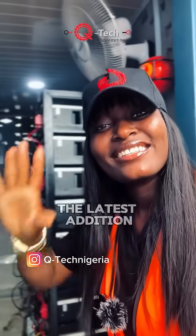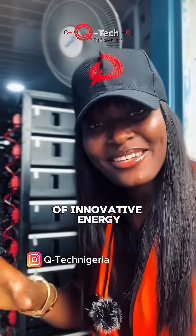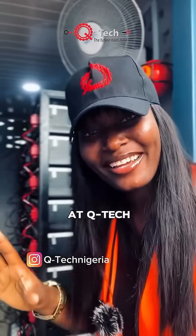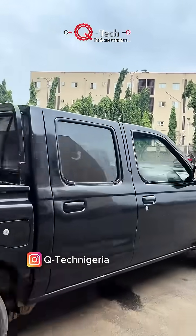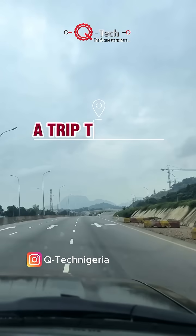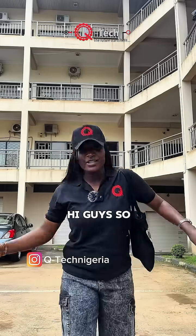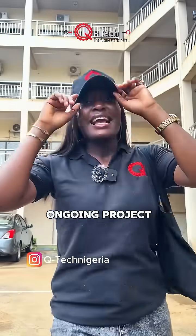Let me introduce to you the latest addition to our portfolio of innovative energy solutions at Q-Tech. Hi guys, so we are on our way to Kaduna for an ongoing project. Stay with me now and watch how the trip goes.